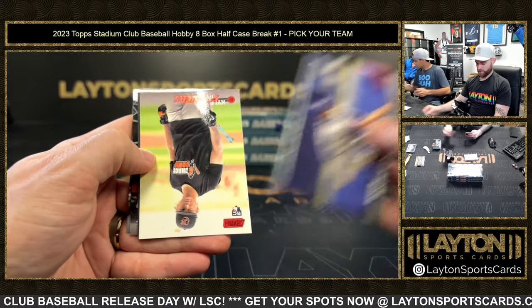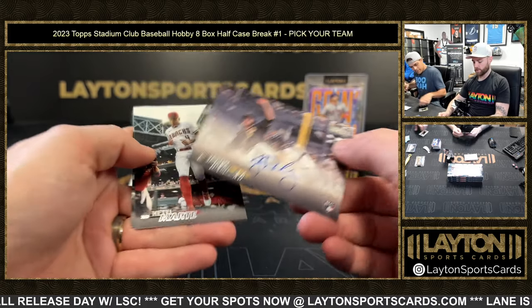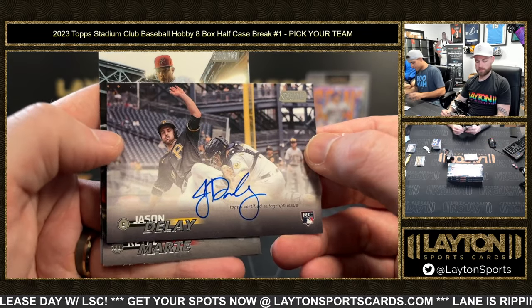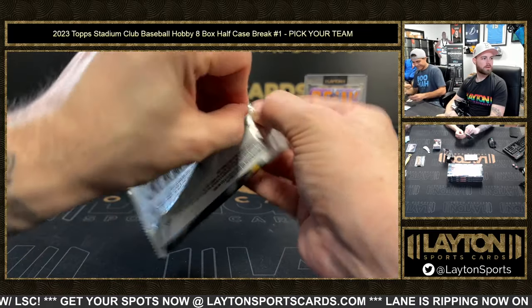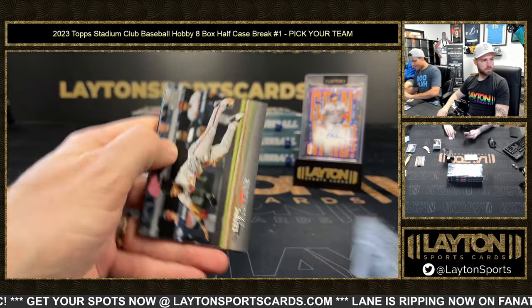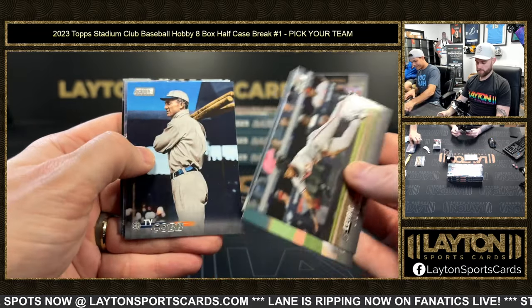Star Wars rookie red for the Orioles. And a Jason Delay rookie auto for the Pirates. He said 'star wars' for some reason — style! Star Wars black and white is one in 48 hobby — where are you seeing that, David? Please tell me your secrets.